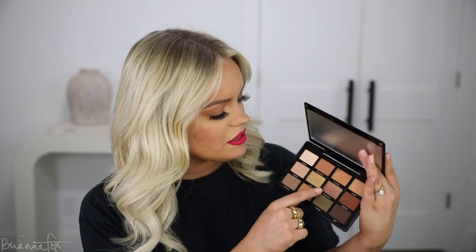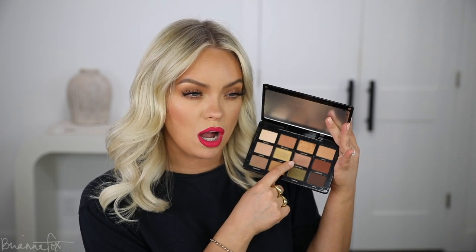I like all of the mattes in there. I'm not very much of a shimmery person, but the ones that are in here are very beautiful. This seems like a nice unique taupey bronze, a gold, a nice light olive, a dark olive. Let me know if you want a tutorial with this because it's beautiful. I can't wait to use it on camera.